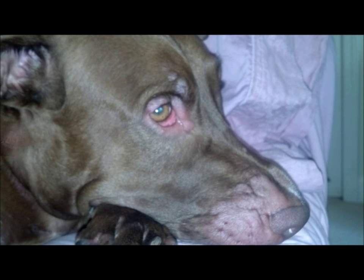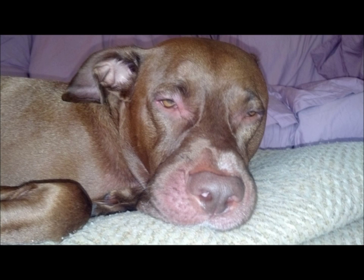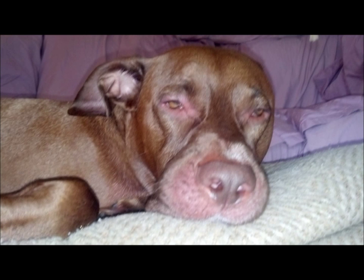And about two hours later, he looked like this. And about two hours later, he looked like this. So it started getting a little worse.